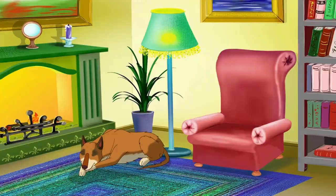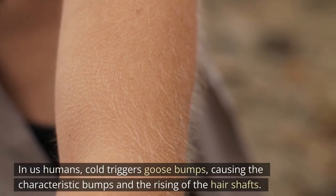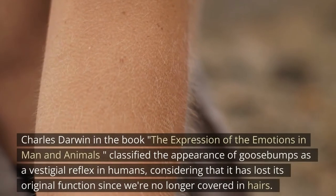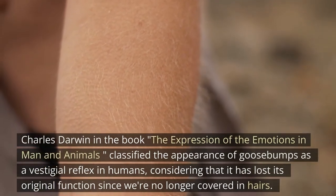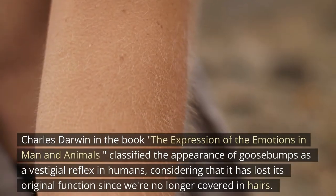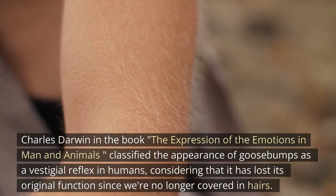In humans, cold triggers goosebumps, causing the characteristic bumps and the rising of the hair shafts. Charles Darwin, in 'The Expression of the Emotions in Man and Animals,' classified the appearance of goosebumps as a vestigial reflex in humans, considering that it has lost its original function since we're no longer covered in hair.